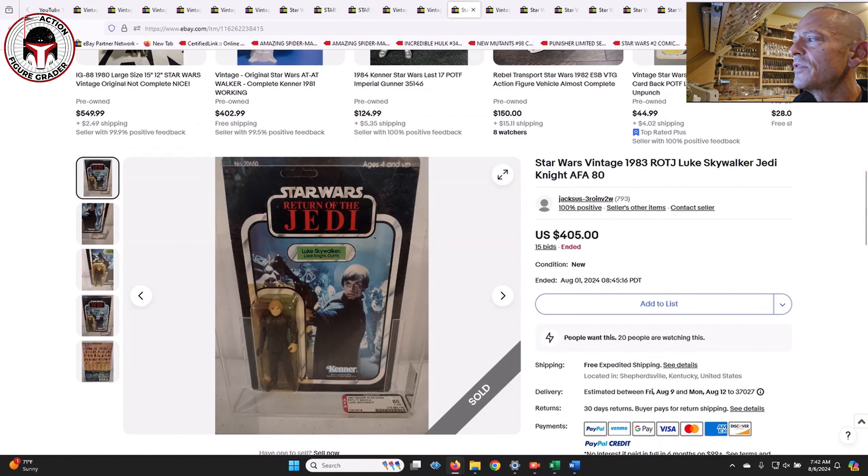A couple of different Lukes sold. First was a more common one - a 77-back A Luke Jedi Knight with green lightsaber, obviously unpunched, no price sticker, AFA 80, yellow blister - $405, a great deal. As I've talked about recently, the more common Luke Jedis have come back down to earth in price. A year ago this was probably more like $550 if not higher. If you're looking for Luke Jedis mint-on-card - most of them will be yellow blister unless you're talking about the Tri-Logo - now's a good time to get those 77-backs, 79-backs, 65-backs.